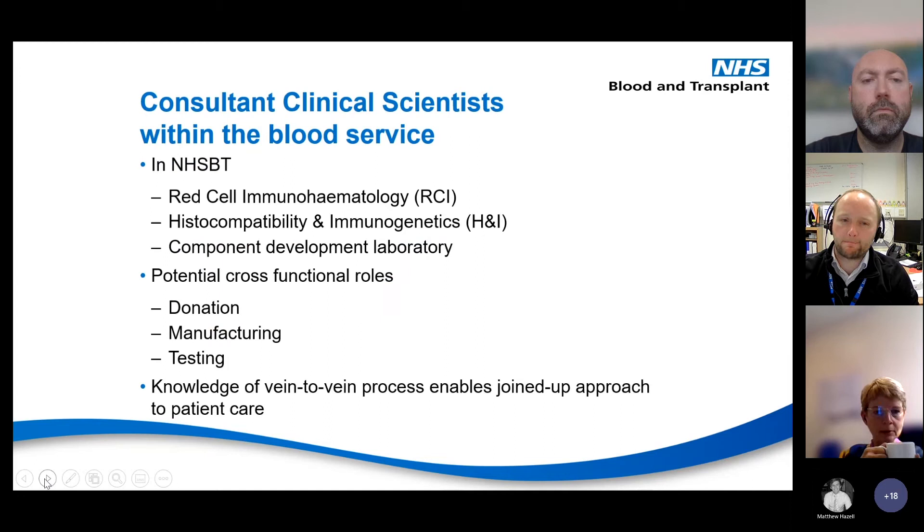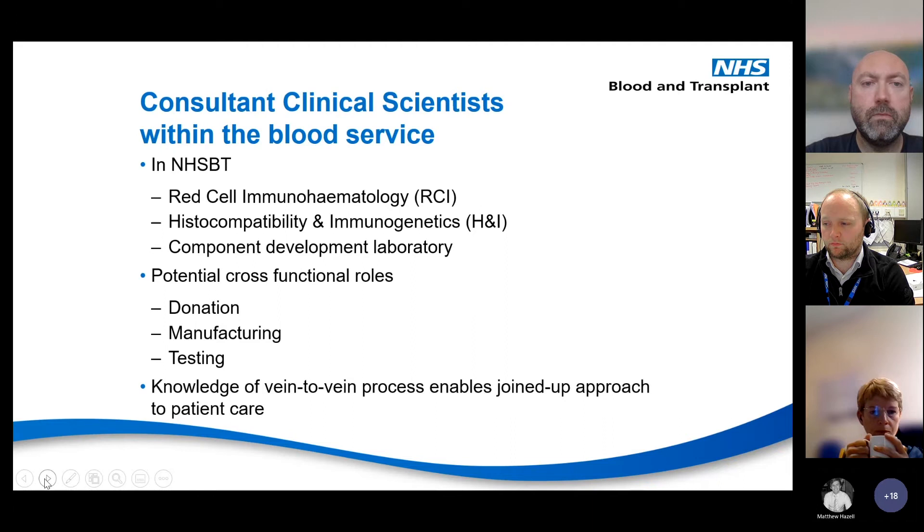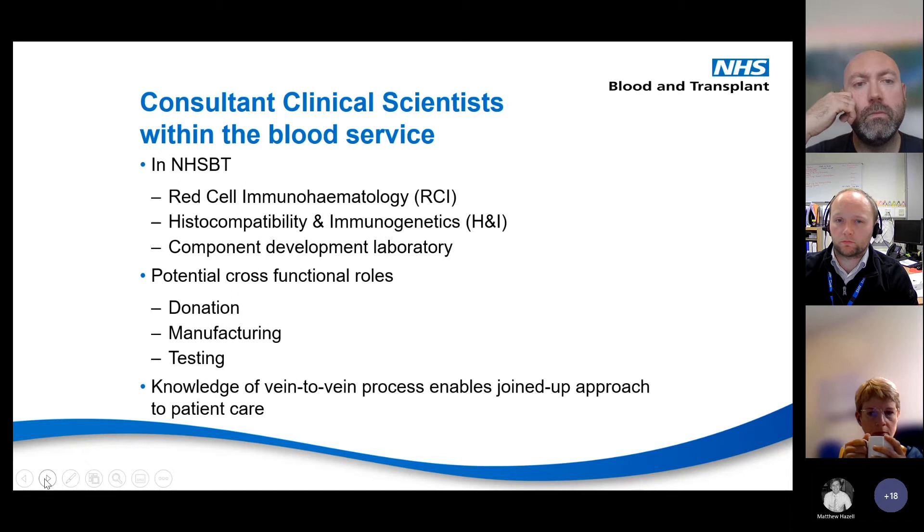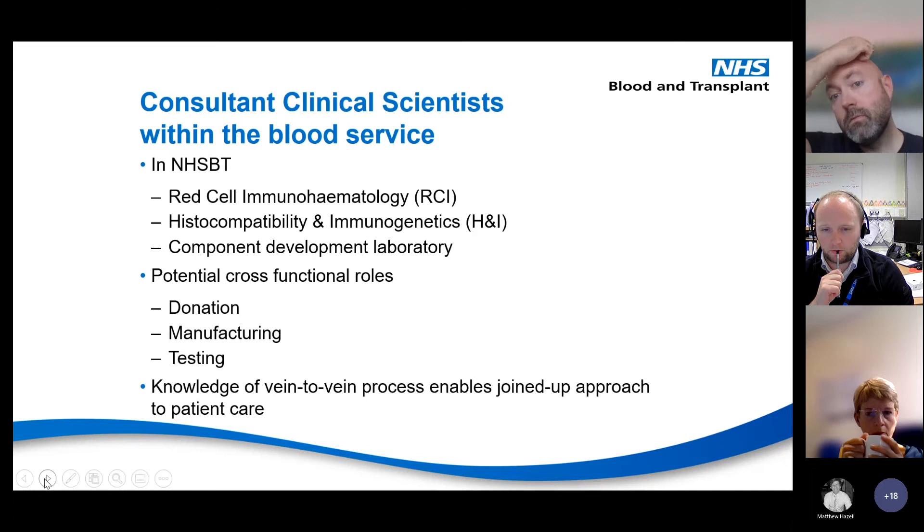Where do we sit in NHSBT? Tom and I work as part of Red Cell Immunohematology, but you'll find consultant clinical scientists across H&I — histocompatibility and genetics — in microbiology, and component development laboratory as well. We have potential cross-functional roles; for instance, I'm involved in the procurement process for machinery in testing for blood typing. You might find us working with teams in donation and manufacturing. We also work closely with our H&I colleagues dealing with aspects of certain platelet products. We generally have a knowledge of the vein-to-vein process, which enables a joined-up approach to patient care.